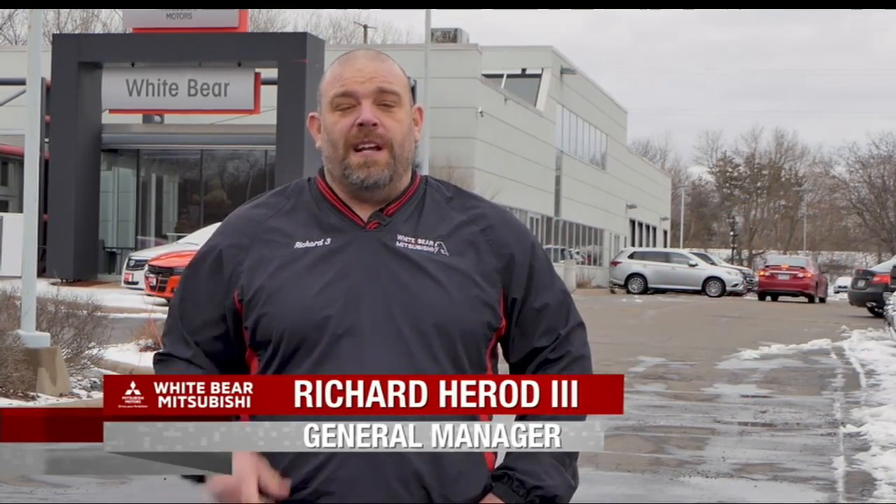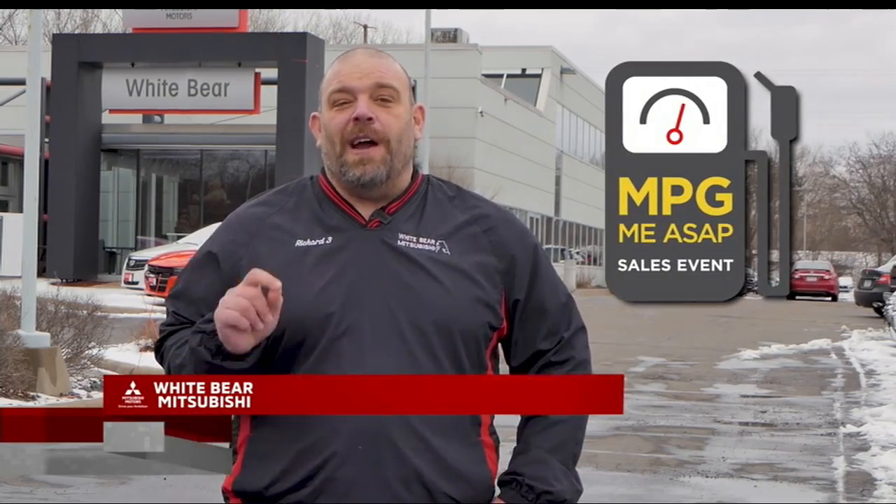Hey TCRs, this is Richard from White Bear Mitsubishi in the Bear Lot in Moundsview. Do you know we have two great stores that can help save you money on a used car that gets great gas mileage? Well right now it's our MPG Me ASAP event at White Bear Mitsubishi, and Ben's here to talk to you about two great pre-owned vehicles that can save you money at the pump.